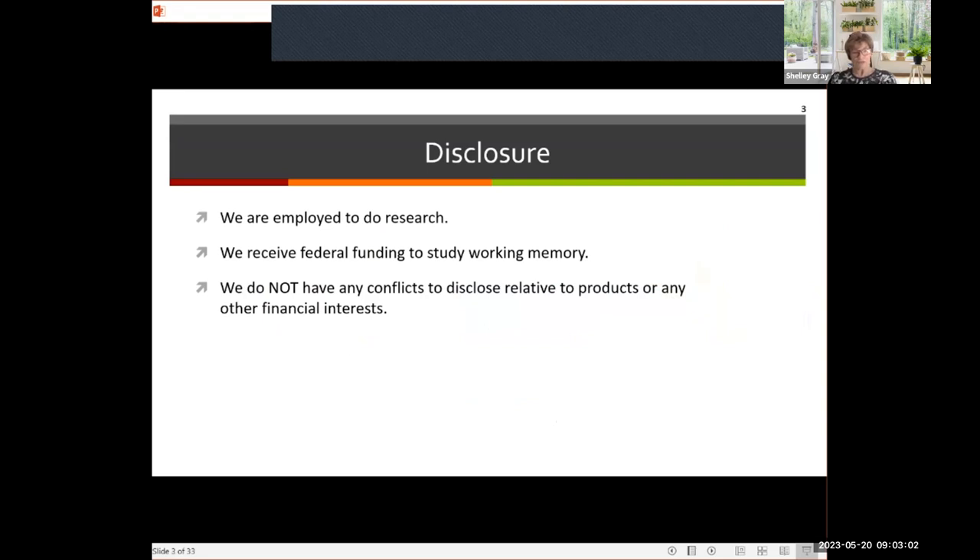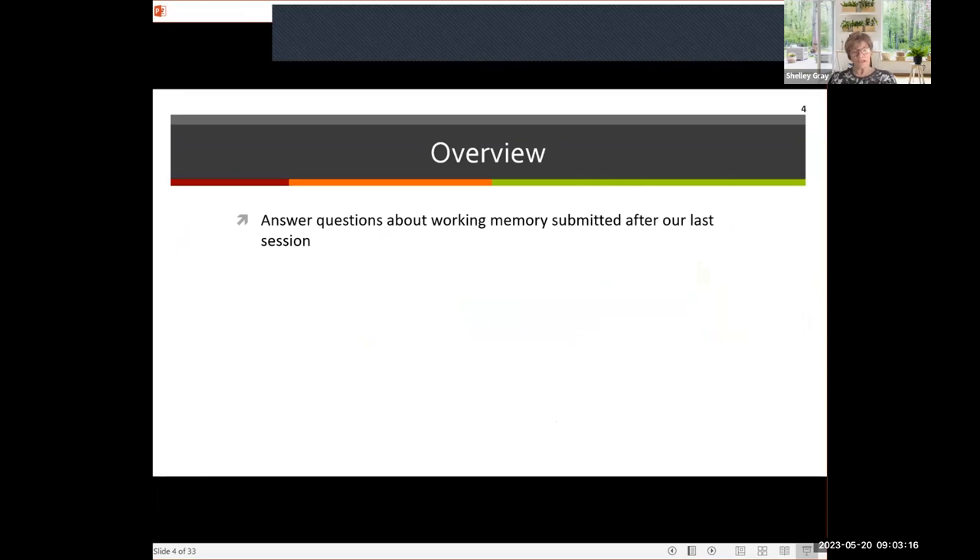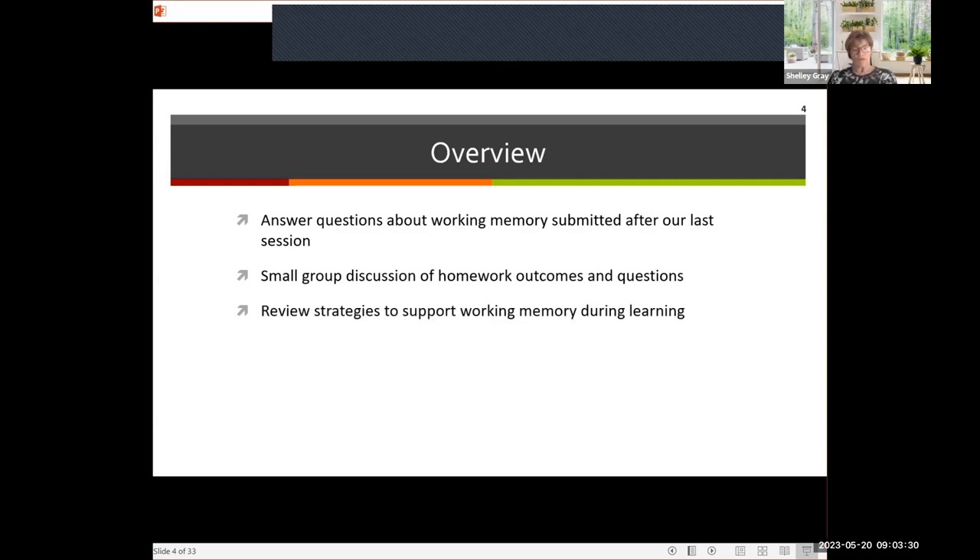A quick disclosure: Mary and I are both employed to do research. We receive federal funding from NIH to study working memory, and we don't have any other conflicts to disclose. The overview for today is we're going to start by answering some questions you submitted after our last training, do a small group discussion of homework outcomes, review strategies to support working memory during learning, and evaluate a lesson plan for working memory scaffolding.